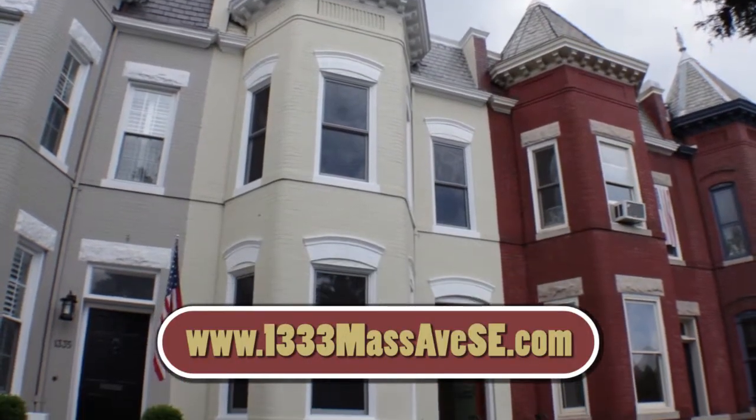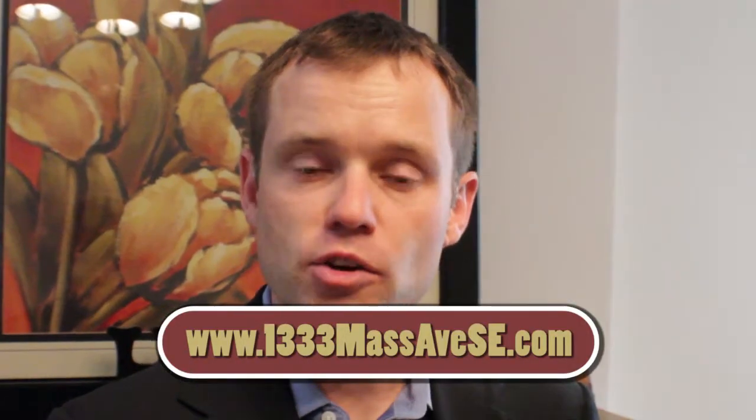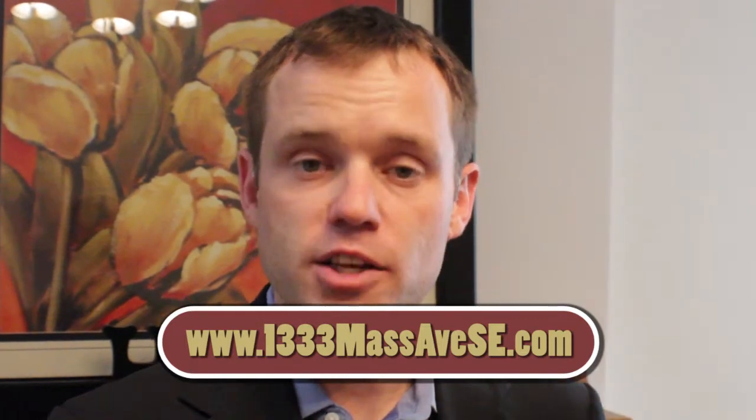Thank you for visiting 1333 Massachusetts Avenue Southeast. For more information, go to FulcrumPG.com or visit the URL below.